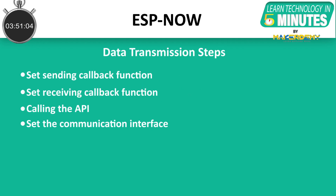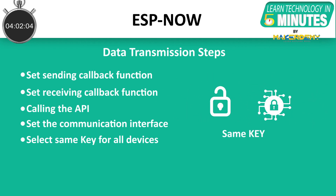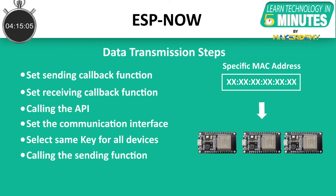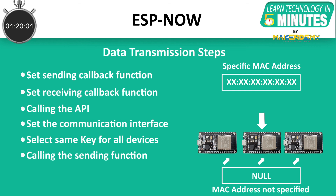4. Set the communication interface for the devices — the station interface defines a role that can be idle, controller, slave, or combo. 5. Select the same key for all devices — this is used to decrypt the encrypted payloads by assigning the same encrypted key to all peers; this function is also called for adding a new peer. 6. Call the sending function to return the payload — if the sending function returns a specific MAC address, the payload will be sent to the assigned address. However, if it returns null, the payload will be sent to all associated peers, which may result in network delay or transmission failure.